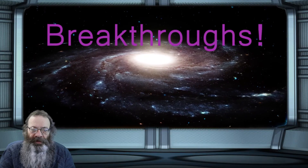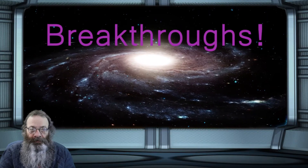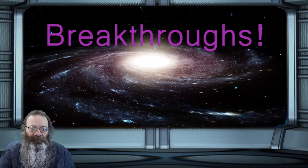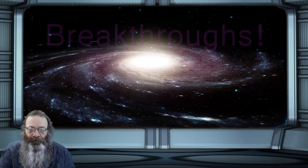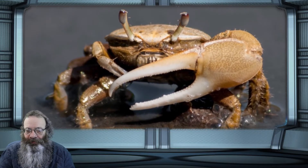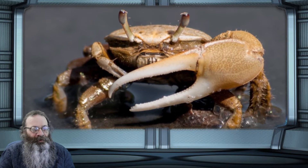Breakthrough UC builds better test of animal vision. I'm Steve Blair, welcome to Breakthroughs. Fiddler crabs have a simple solution to life's daily perils. University of Cincinnati biologists are using this creature to test the crabs' color vision.